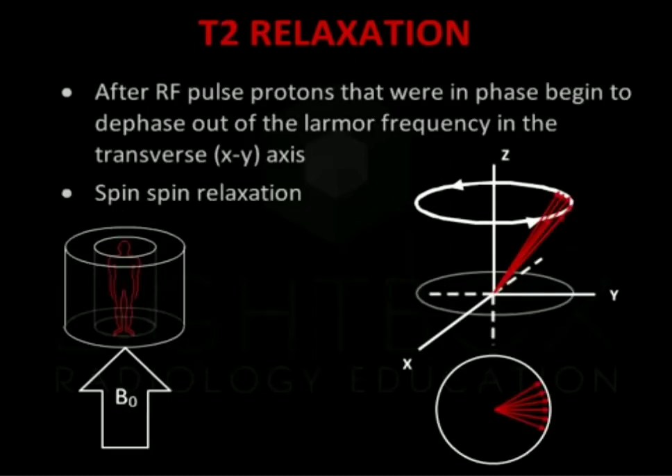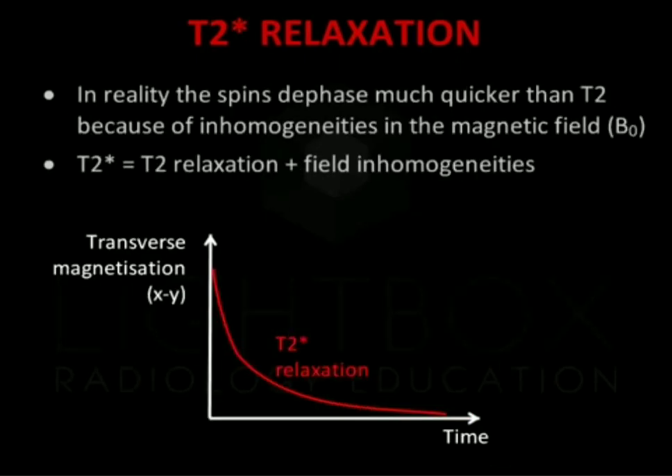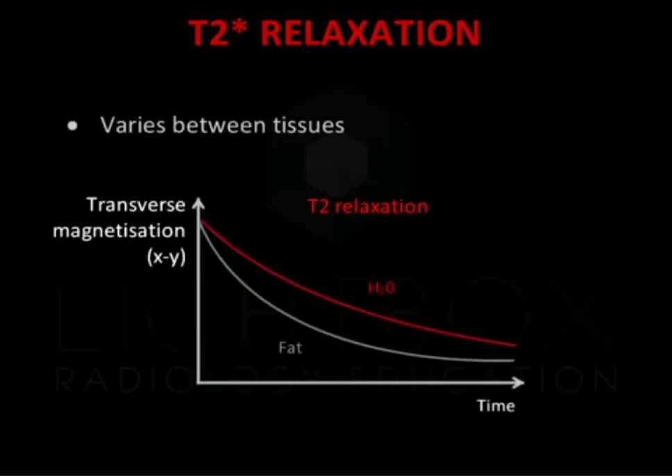After the RF pulse, protons that were in phase begin to dephase in the transverse X-Y axis. This is known as spin-spin relaxation. This results in a reduction in transverse magnetisation. Plotting transverse magnetisation in the X-Y plane versus time, transverse magnetisation decreases over time. In reality, the spins dephase much quicker than T2 because of inhomogeneity in the magnetic field B0. The combination of T2 relaxation and field inhomogeneity is termed T2 star. T2 relaxation times vary between tissues. For example, water molecules move quickly and as a result there is less field inhomogeneity. Therefore, T2 relaxation takes longer.